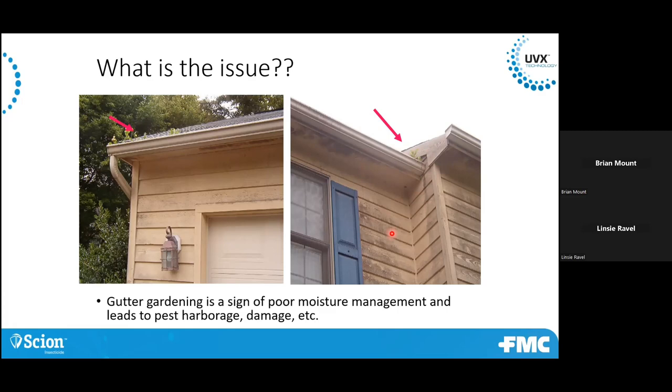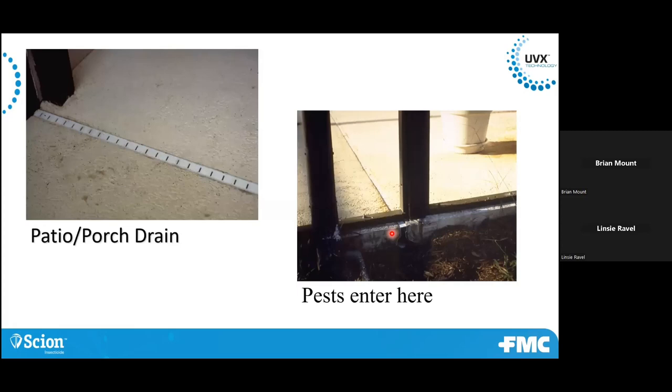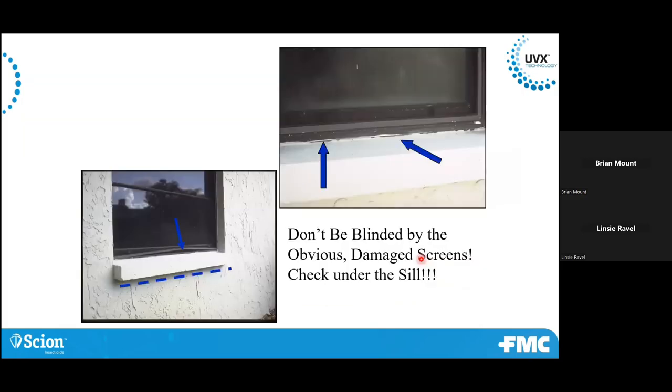These are all things that can help you in your control and communication with that customer. Look for wires coming through. Down here in Florida we have a lot of patio drains — you have an opening right there where things can get in and crawl up through the slots in that drain, make their way into the patio area. Also, when looking around the structure, don't be blinded by an obvious damaged screen — look under the windowsills for faulty caulking. The more areas of concern you can find that are conducive to pests, the better your treatment is going to be.